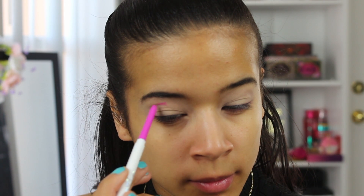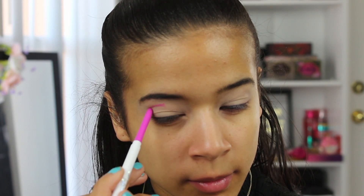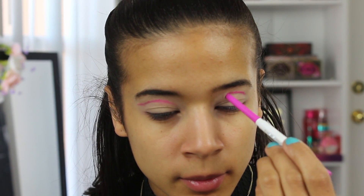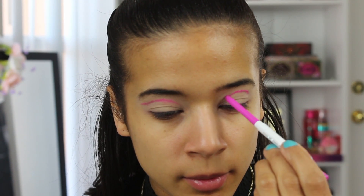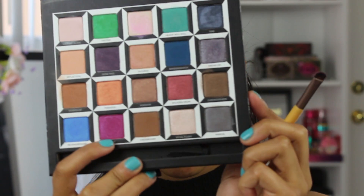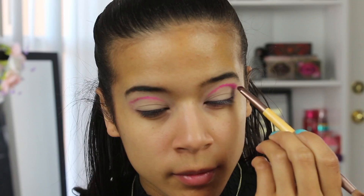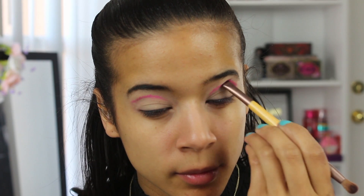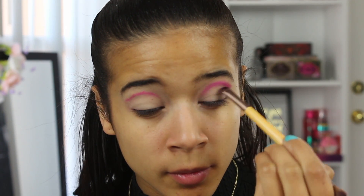Since today's look is going to be pretty complicated, I'm just going to be showing you my eyes. I'm going to use the color Boots from the ColourPop gel liners and create my own crease because I have hooded eyes and I want my eyes to appear larger. Then taking Cake from the Alice Through the Looking Glass palette, I'm going to go ahead and get that blended out.